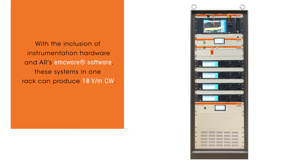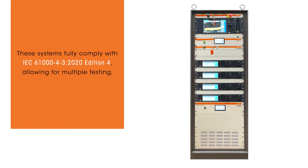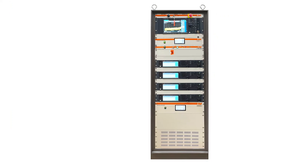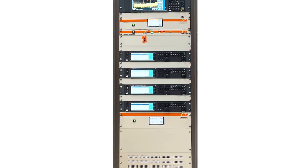These systems fully comply with IEC 61000-4-3 2020 Edition 4, allowing for multiple tone testing, reducing test time by up to 74%. Customized systems achieving higher field strengths and greater frequency ranges are also available using this approach.